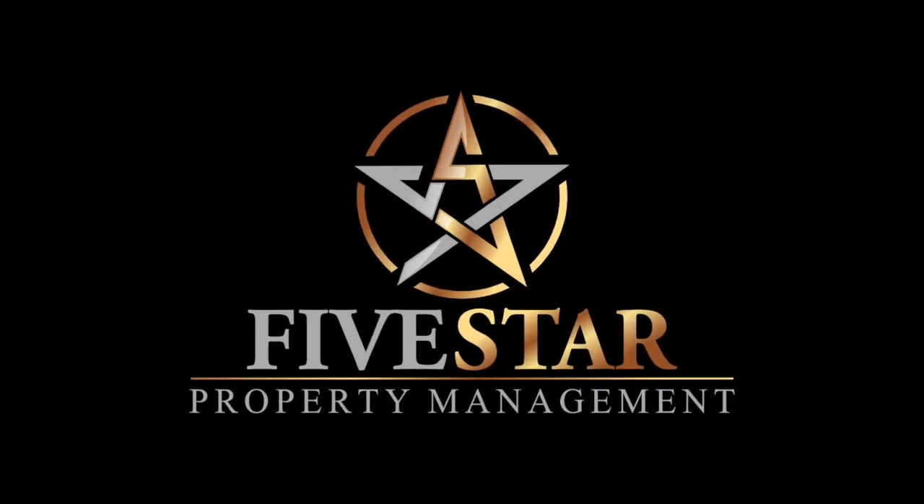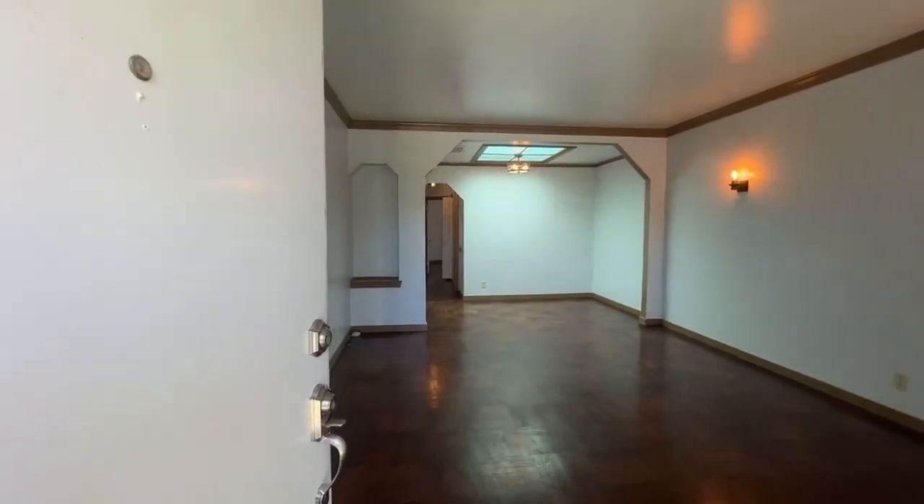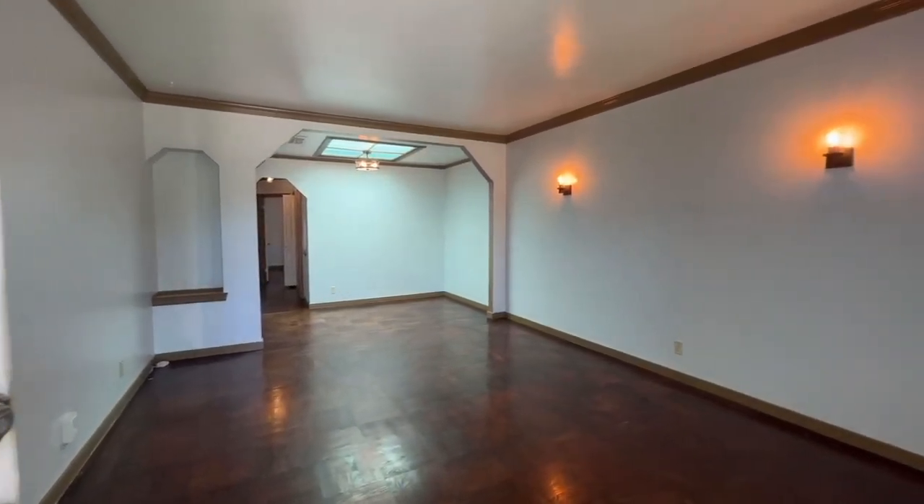Five Star Property Management. Video tour of the property located at 470 Walnut Street in San Bruno, California. This is a three-bedroom, two-bath, single-family home, a little bit over 1,000 square feet.